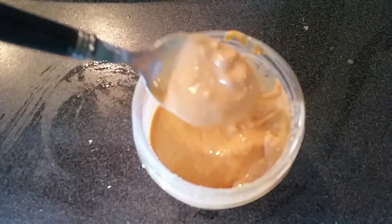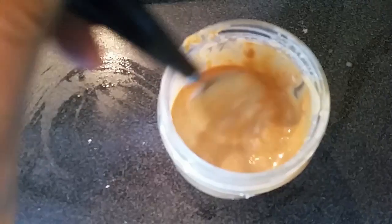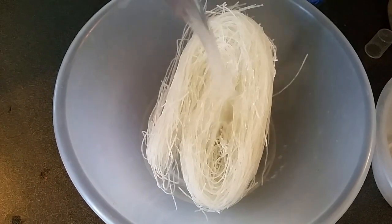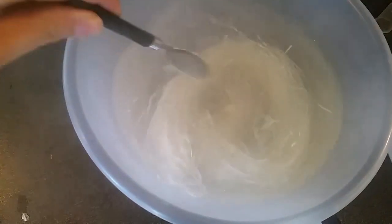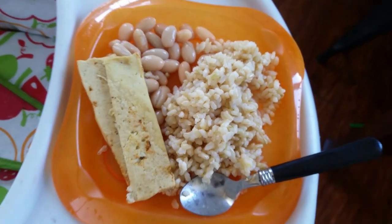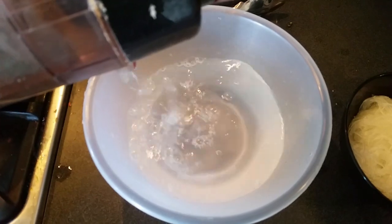Then I'm cooking some noodles in hot water. I mix some hot water with cold water to get a lukewarm water just to soften the rice paper roll that I'll be using.